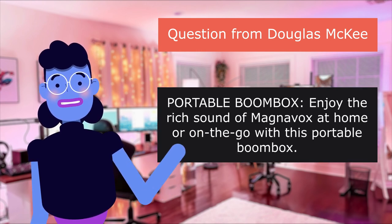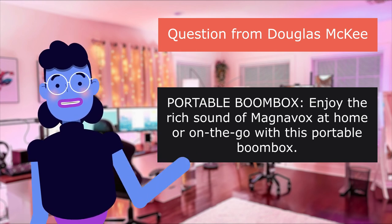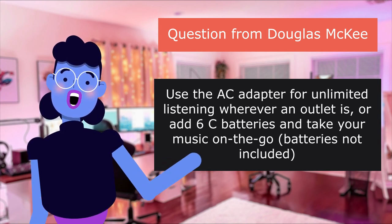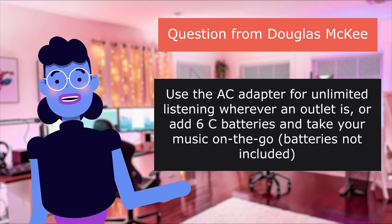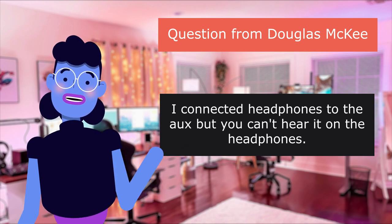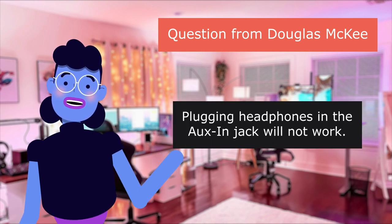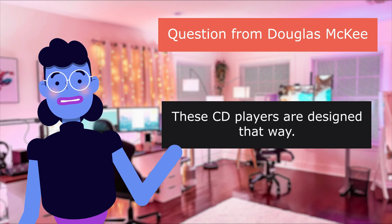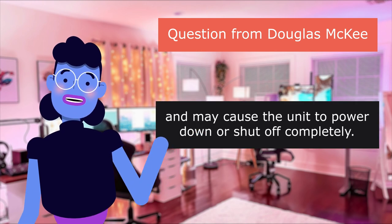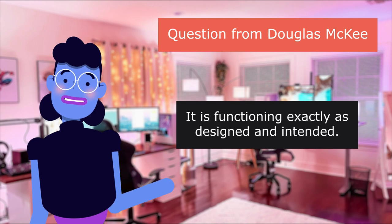Portable boombox: It's a great way to enjoy the rich sound of Magnavox at home or on the go. Use the AC adapter for unlimited listening wherever an outlet is, or add 6 C batteries and take your music on the go — batteries not included. I connected headphones to the aux port but you can't hear it on the headphones. Plugging headphones into the housing jack will not work. These CD players are designed that way — this is not a defective player and may cause the unit to power down or shut off completely. It is functioning exactly as designed and intended.